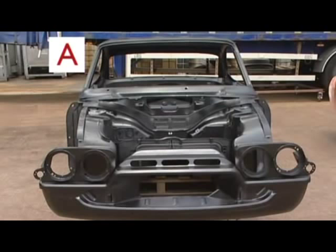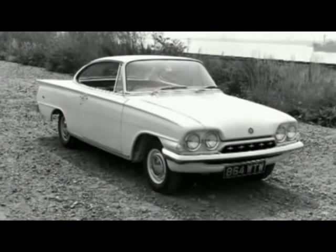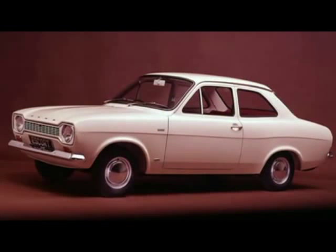So, how did you do in identifying those body shells? Let's put you out of your misery right now. This was Car A, and this is what it looks like when fully assembled — it's a Ford Consul Capri. What about Car B? A bit easier, I think. Yes, you're right — it is a Ford Escort Mark 1. Well done.